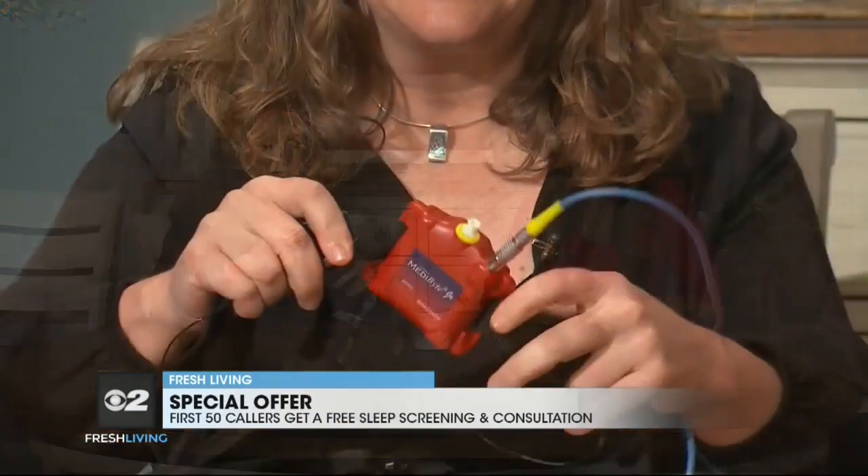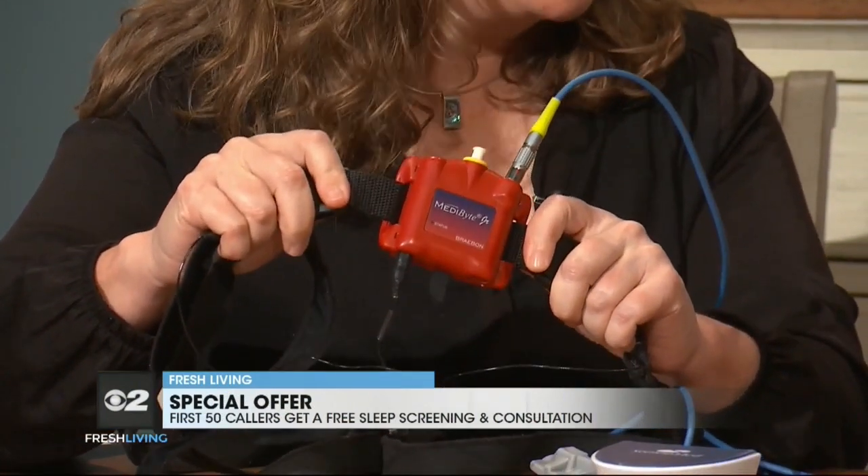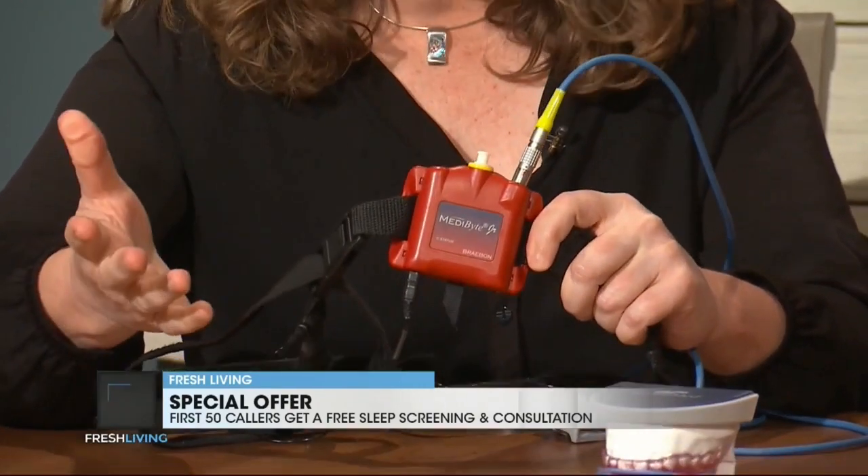But also today, and most importantly, a free sleep screening. This is a test you get to do at home in your own bed for one night. Bring it back to us the next day. We'll download it and give you your results, let you know whether or not you have sleep apnea. All for free — that's amazing.